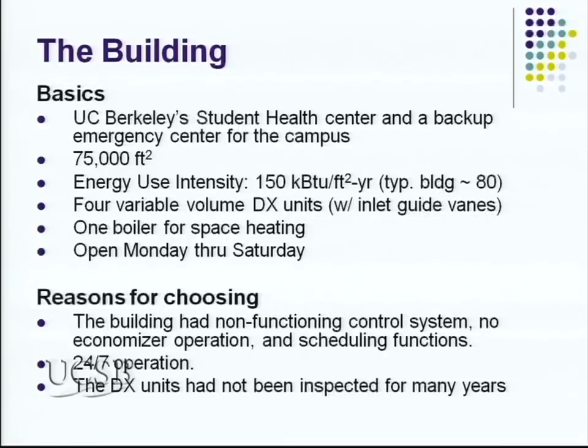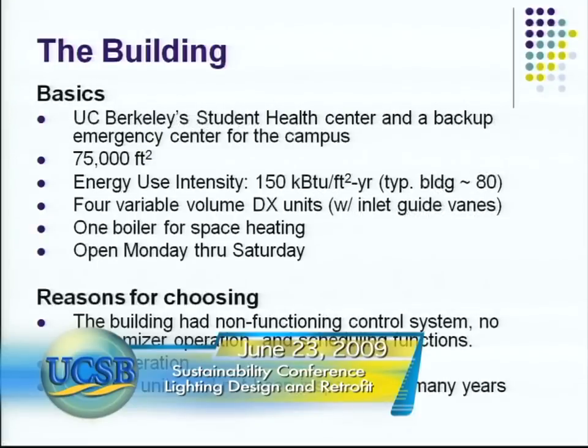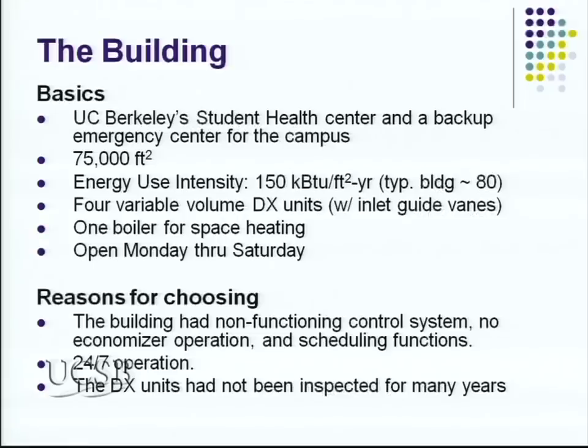There are four direct expansion package units on the roof that serve the interior spaces. The perimeter areas have operable windows, and for heating they have radiators. The package units have inlet guide vanes that modulate for economizer. For heating requirements, the building has a gas-fired boiler. It's open Monday through Friday, 8 to 6, and Saturdays from 9 to 5. With the automation system having failed, the building had been running 24/7 mechanically — no economizer operation and no scheduling function.